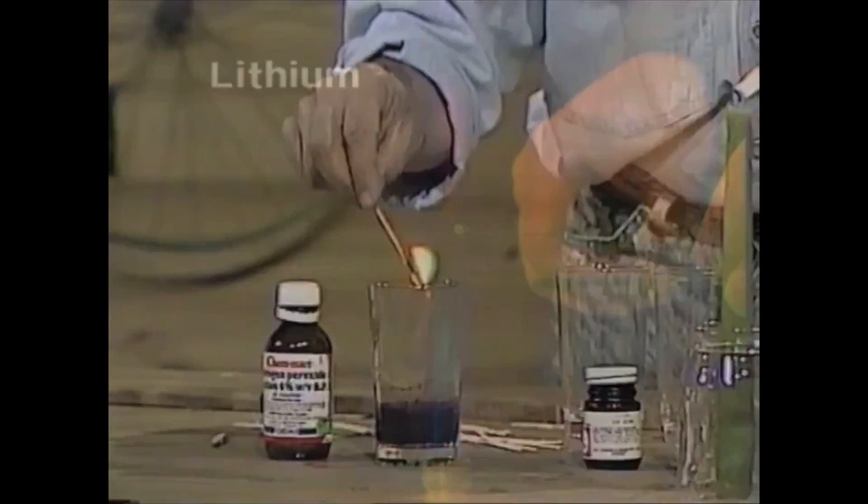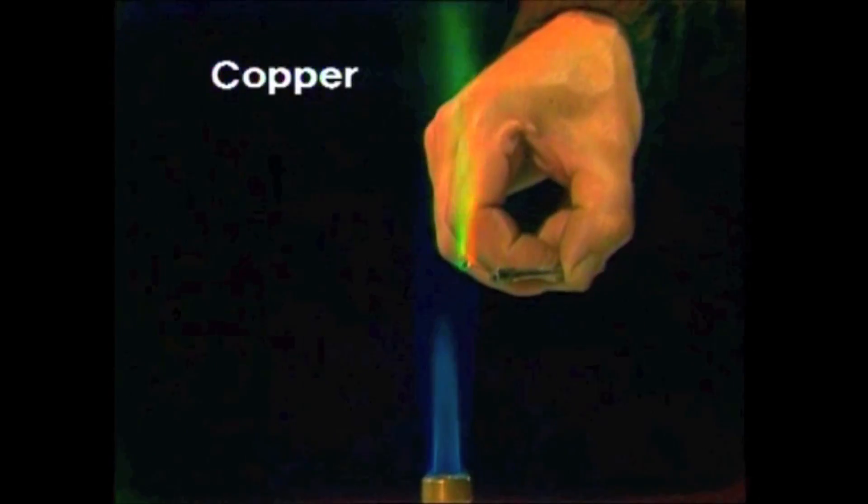And it'll do this repeatedly. Copper gives a brilliant green. Sodium, a yellow orange.